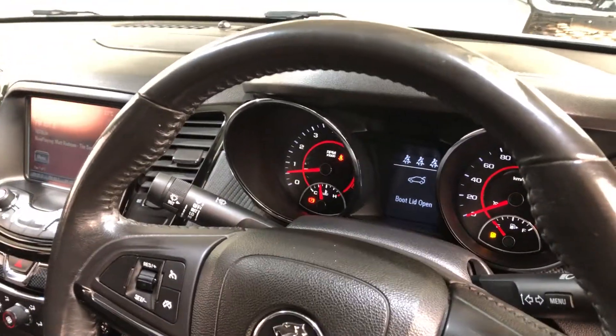This car comes with 150,000 kilometres on the clock and has a full set of keys and a full set of books.